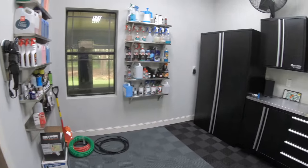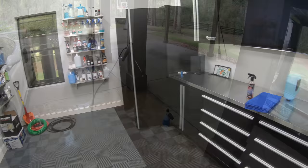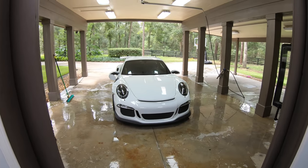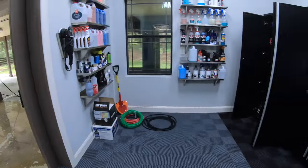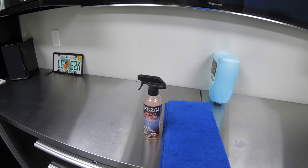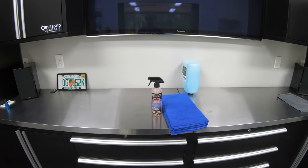Got my Adam's soap all set up, foam cannon ready to go. I'm going to foam the car and wash. The car's clean. I just blew it off with the Ego 530 CFM blower. And now I'm going to put some Bead Maker on it for the first time. We'll see how this works as a drying aid slash topper for Kamikaze.